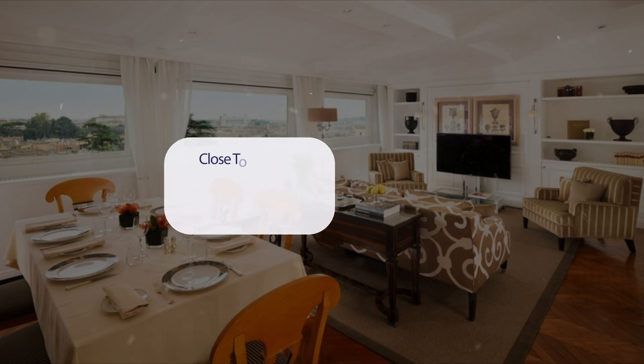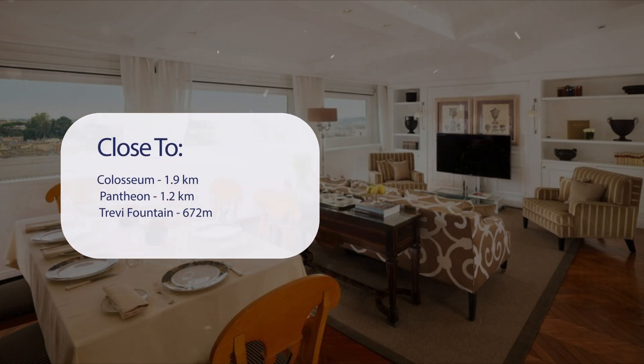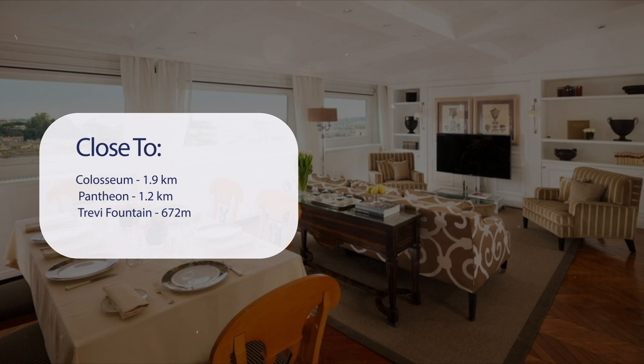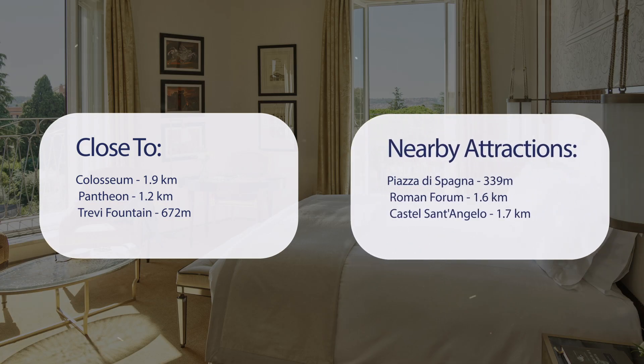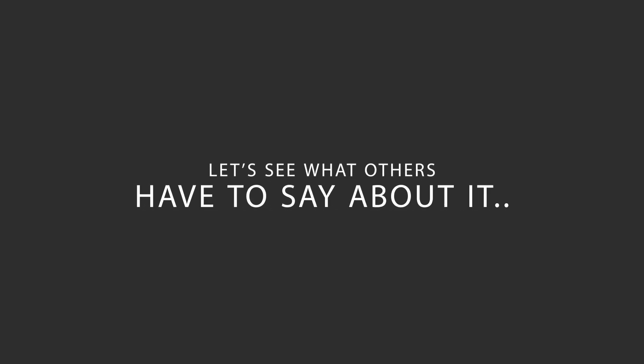It has a pretty good location. It's pretty close to the Colosseum at 1.9 kilometers, the Pantheon at 1.2 kilometers, Trevi Fountain at 672 meters, and also close to attractions like Piazza di Spagna at 39 meters, the Roman Forum at 1.6 kilometers, and Castel Sant'Angelo at 1.7 kilometers.